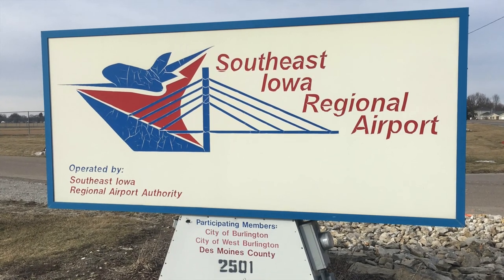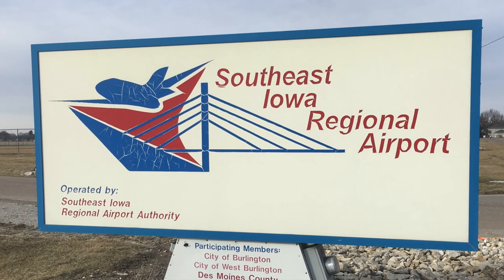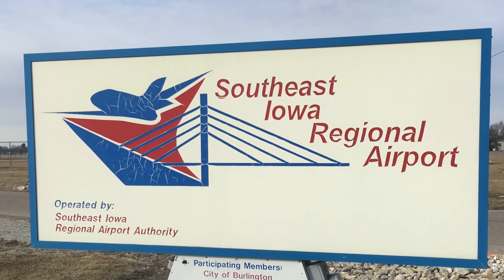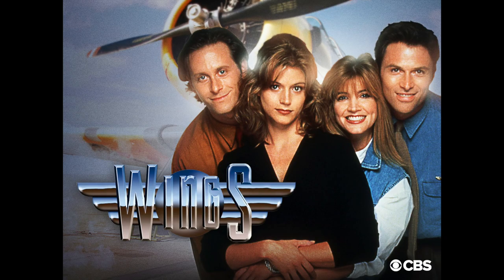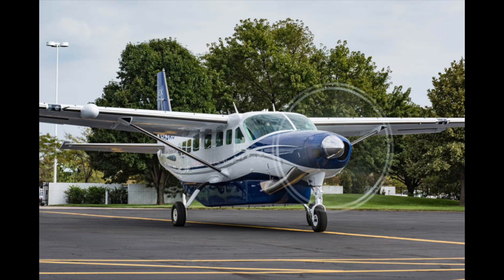Currently, the airport employs about 20 people who take the time to provide personal service to customers. Passengers tell us that the laid-back, inviting atmosphere at our airport reminds them of the Wings TV show. The airport is currently served by Air Choice One, with daily flights to Minneapolis, Chicago, and St. Louis.